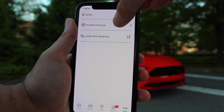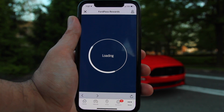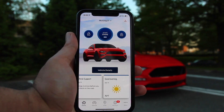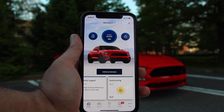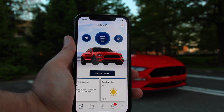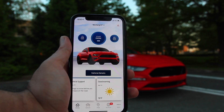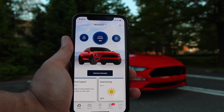Hit the More button and you've got two different options: Pass Rewards and Shopping. FordPass Rewards is basically a point system with Ford — you earn points when you buy your vehicle or when you get your vehicle serviced. This allows you to accumulate points that can be redeemed for accessories or future services.